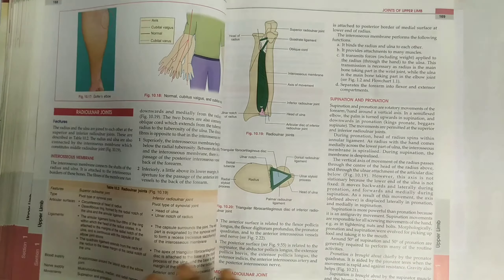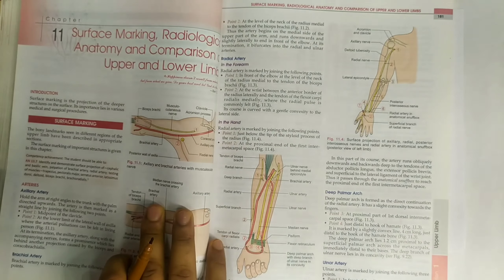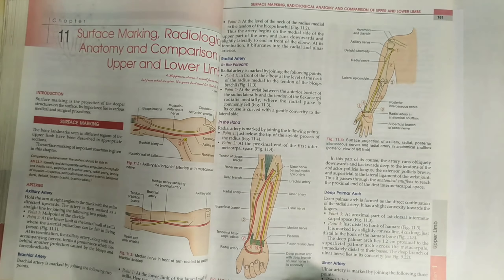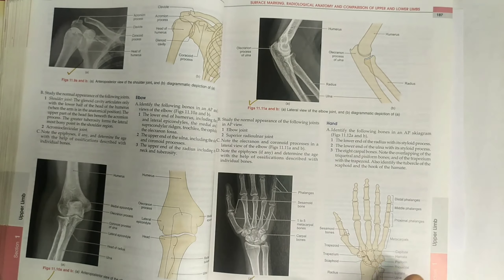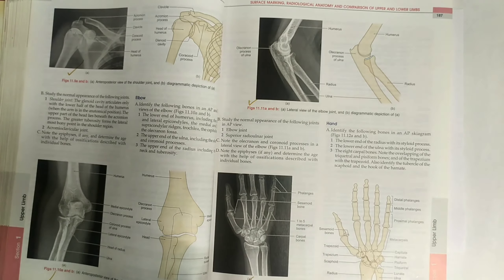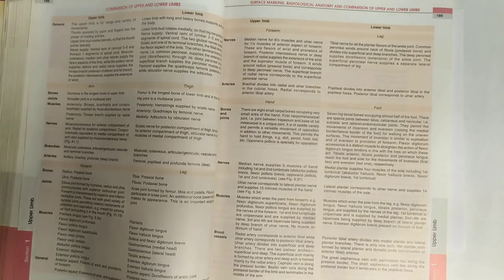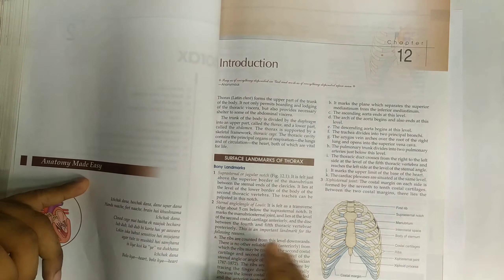The elbow joint is not that important, so you can leave that. In the last chapter of the upper extremity — surface marking and radiological anatomy — there is not much to do, but you do need to study X-rays because clinical radiology questions will be asked. So do the X-ray section from that chapter.